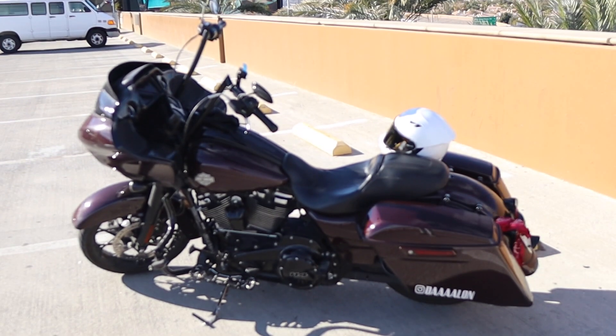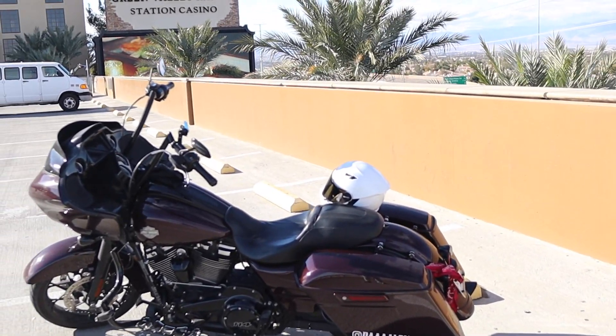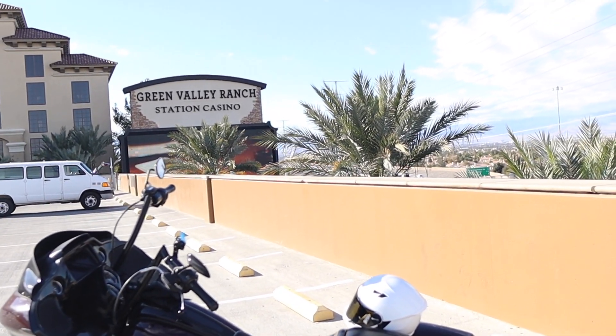I'm not going to lie, guys — going from a little Sportster to a bagger is a night and day difference. A Sportster is way, way small — it probably weighs like 400 pounds. This is 800 pounds with a full tank.